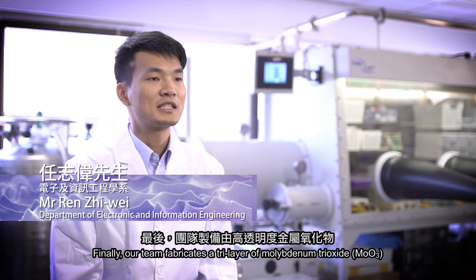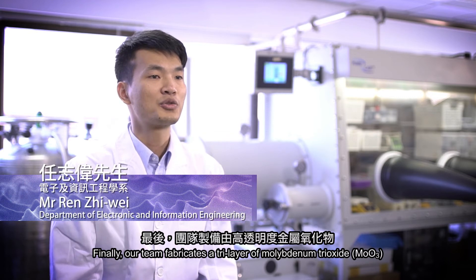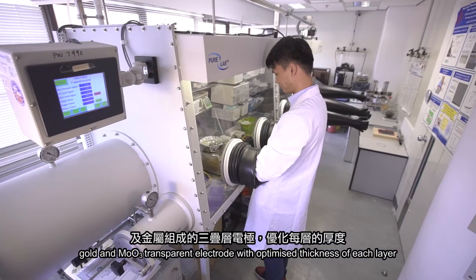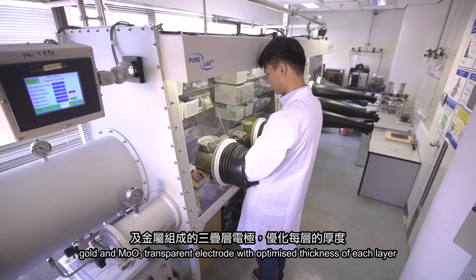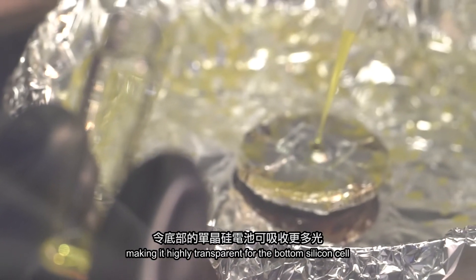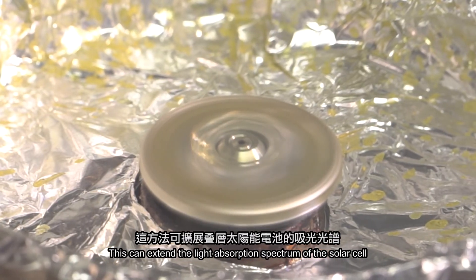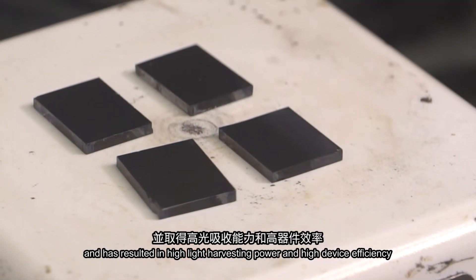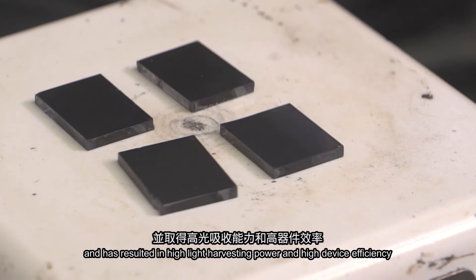Our team fabricates a trilayer of MoO3, gold, and MoO3 transparent electrodes with optimized thickness of each layer, making it highly transparent for the bottom silicon cell. This can extend the light absorption spectrum for the solar cell, resulting in large light harvesting power and high device efficiency.